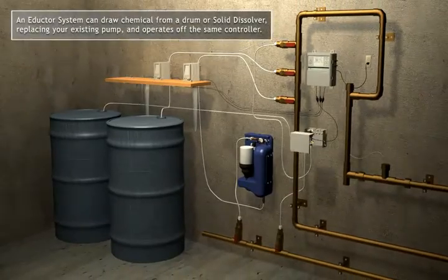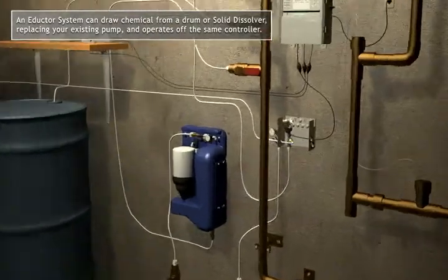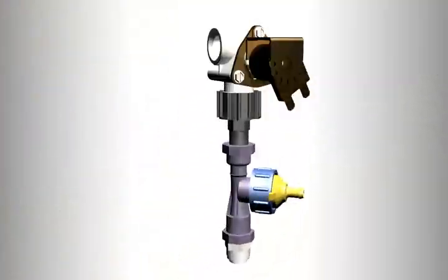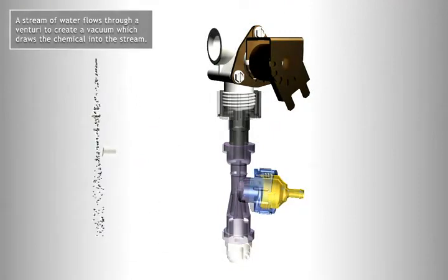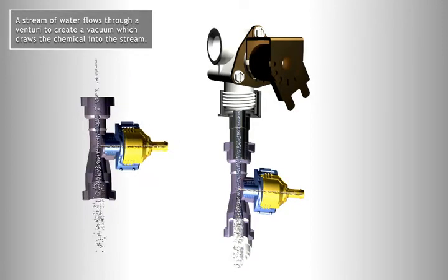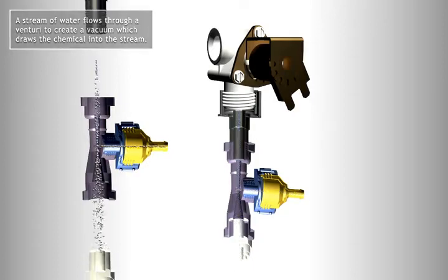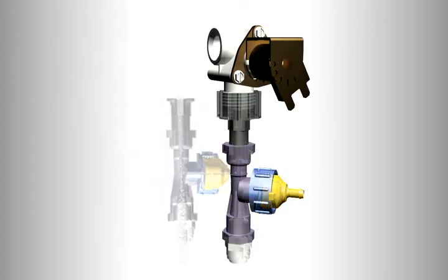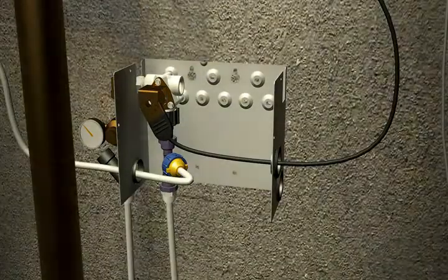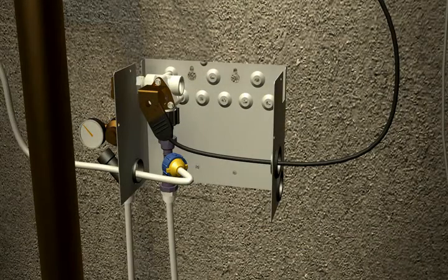Now what if you could eliminate the hassle of using diaphragm pumps to deliver the chemical? With virtually no maintenance, automatic priming, and a delivery rate up to 450 gallons per day, the HydroDose eductor system is the solution. By using simple line water pressure, the HydroDose uses Venturi technology to create a vacuum by which the chemical is educted into the delivery stream — the perfect combination of solid dissolving technology and eductor delivery.